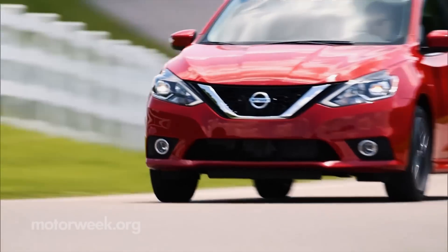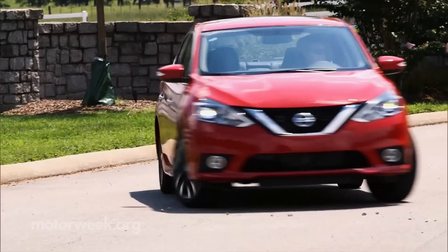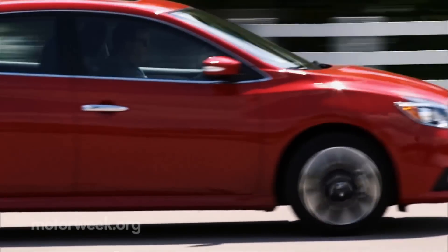The 2017 Nissan Sentra SR Turbo is on sale now, and the price starts just under $22,000.